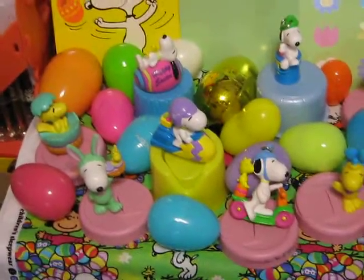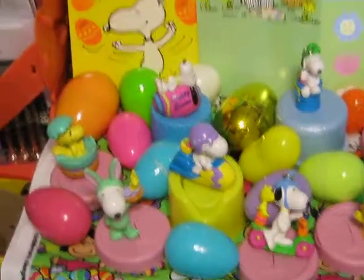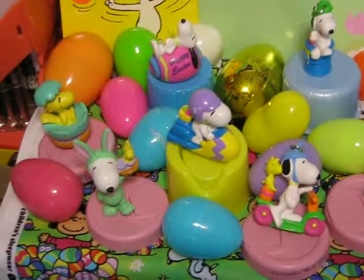Hey guys, Brian here. Happy Easter. Just shooting a quick vid to show off my Peanuts Easter stuff collection.